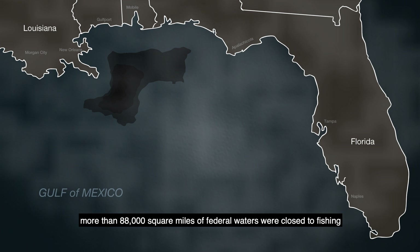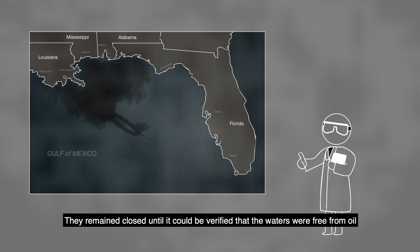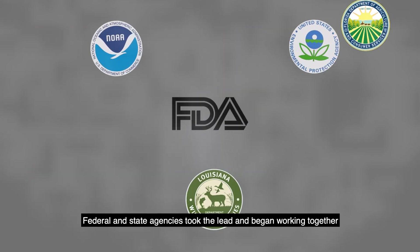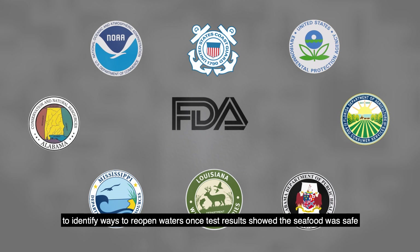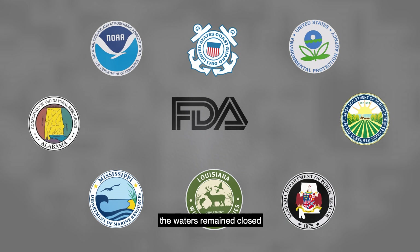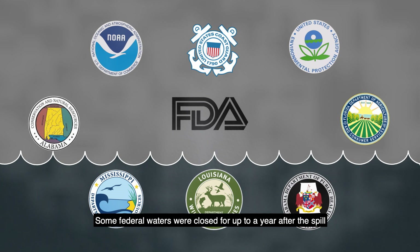By June 2010, more than 88,000 square miles of federal waters were closed to fishing. They remained closed until it could be verified that the waters were free from oil. Federal and state agencies took the lead and began working together to identify ways to reopen waters once test results showed the seafood was safe. If oil was present, the waters remained closed. Some federal waters were closed for up to a year after the spill.